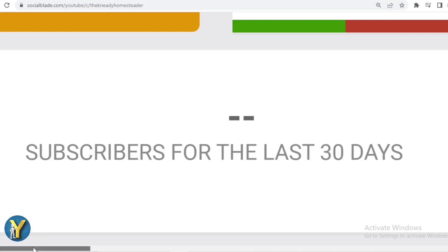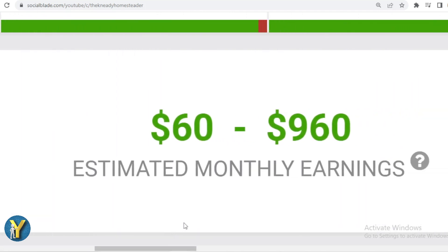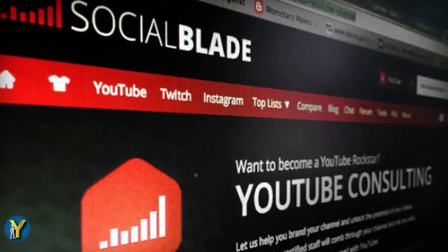Let's continue calculating the Needy Homesteader's income from YouTube. Here I will calculate the lowest to highest interpretation, every month and every year. For the last month's salary, the Needy Homesteader gets $60 to $960. And for the last one-year salary, the Needy Homesteader gets $720 to $11,500. That was the Social Blade version of the data, just an estimate — for the exact figure, check the AdSense account of the Needy Homesteader.